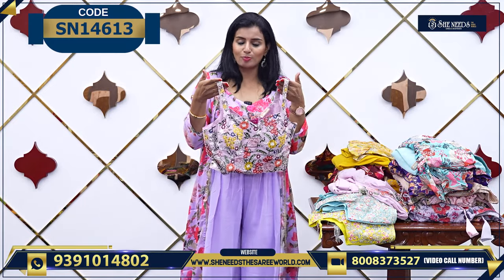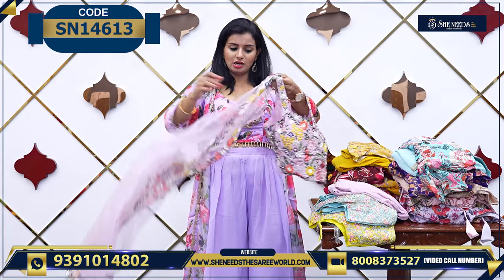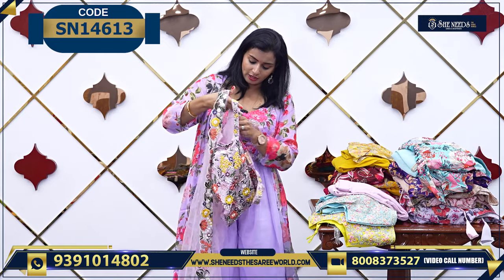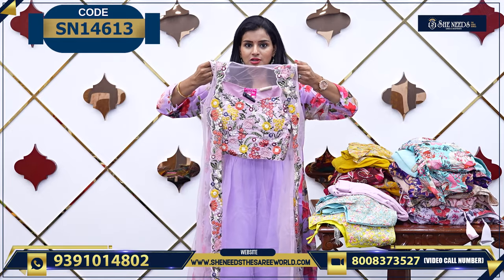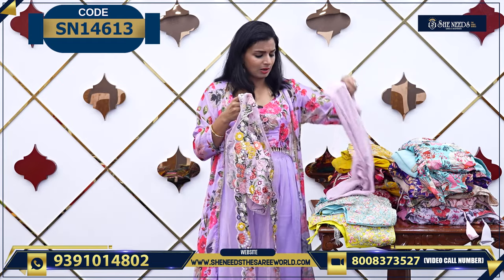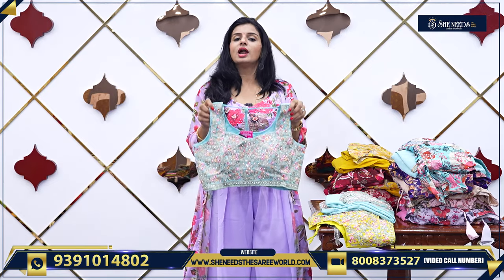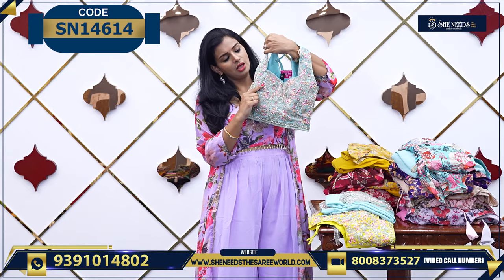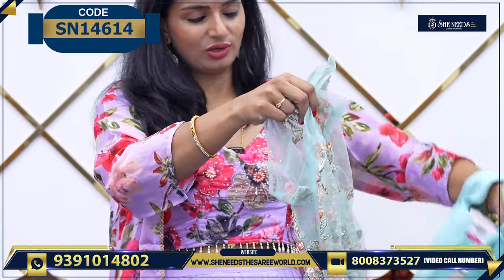The next one is a strap model. If you want to make a sleeveless style, you can make a vest. The coat is also sleeveless — you can see here. If you want to make a vest in the middle, it will enhance your look. So it is sleeveless, and I have a small one to show.